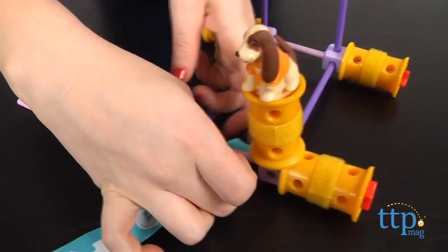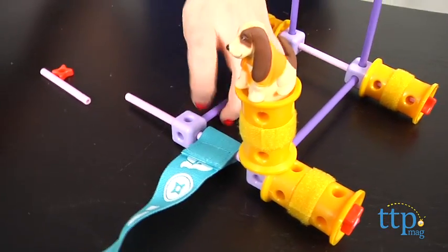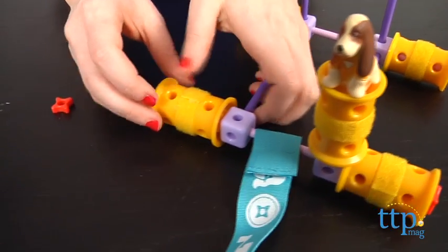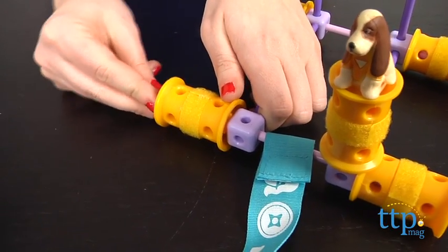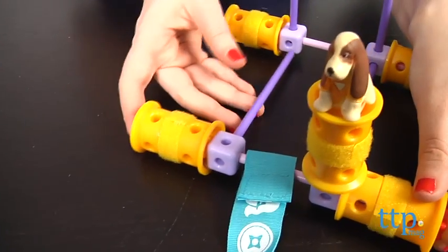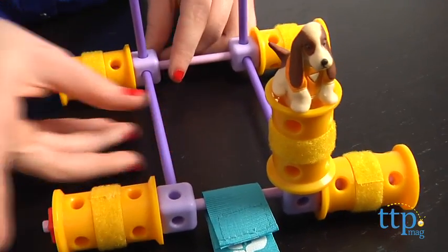Additional design ideas created by fellow GoldieBlox builders are also featured on the GoldieBlox website. With young women overall underrepresented in science and engineering fields, and young girls often steered toward careers in other fields, we think the concept for GoldieBlox is not only unique but really inspiring.